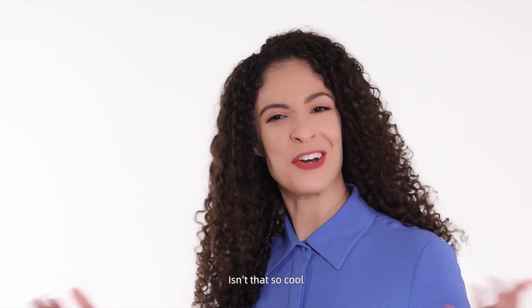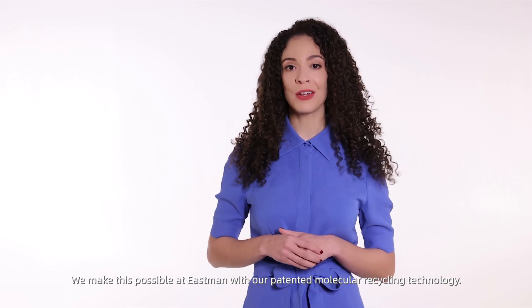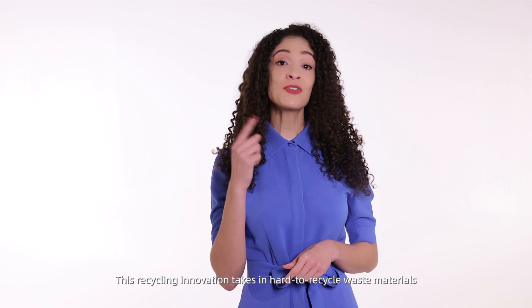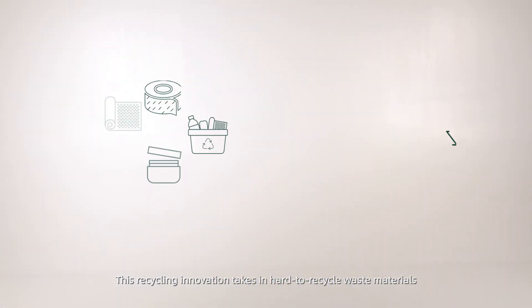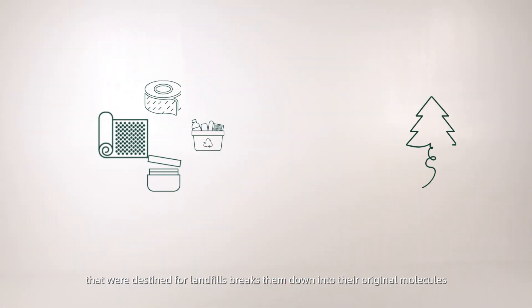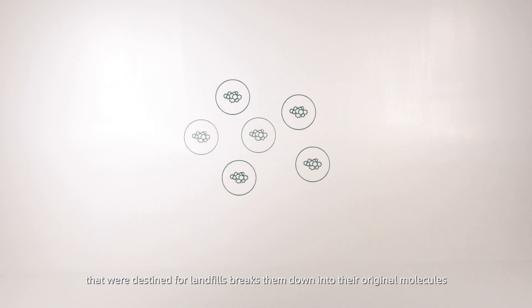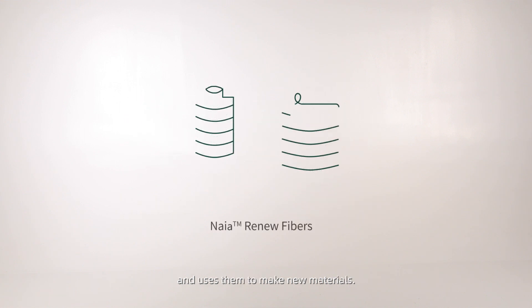Now isn't that cool? We make this possible at Eastman with our patented molecular recycling technology. This recycling innovation takes in hard-to-recycle waste materials that were destined for landfills, breaks them down into their original molecules, and uses them to make new material.